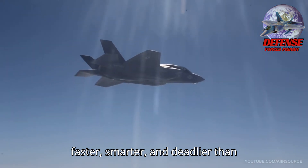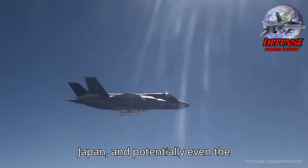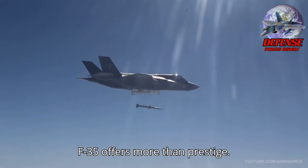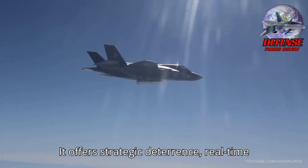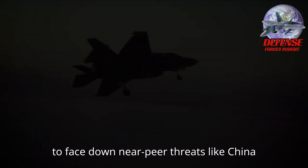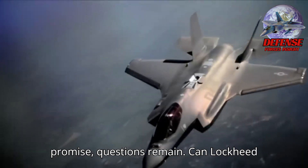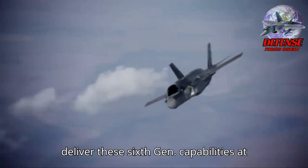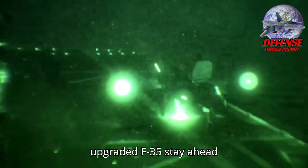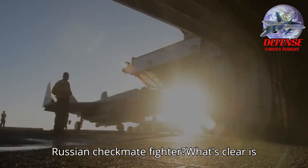Faster, smarter, and deadlier than ever. For allies like South Korea, Japan, and potentially even the Philippines, the upgraded F-35 offers more than prestige — it offers strategic deterrence, real-time battlefield awareness, and a capability to face down near-peer threats like China and Russia. Yet, even with all this promise, questions remain: Can Lockheed deliver these 6th-gen capabilities at scale and within budget? Will this upgraded F-35 stay ahead of rivals like China's J-20 or the coming Russian Checkmate fighter?